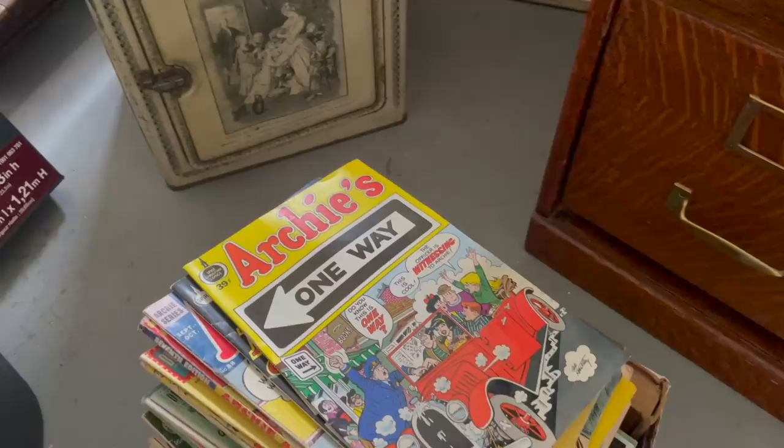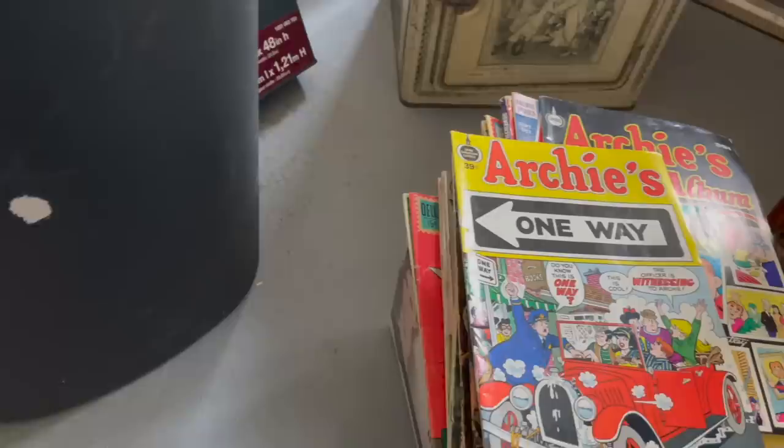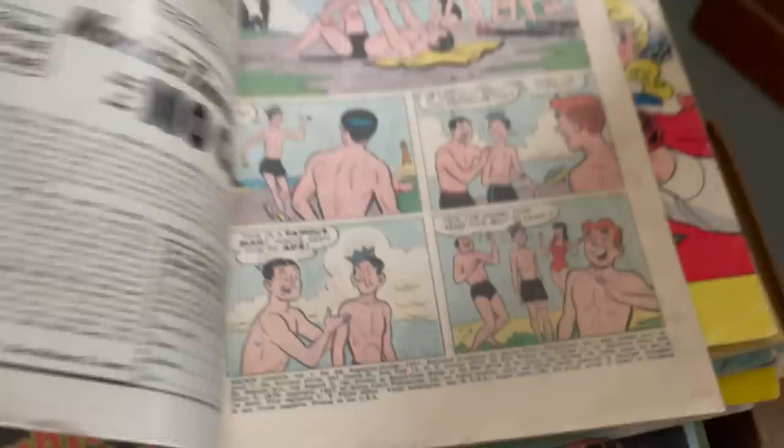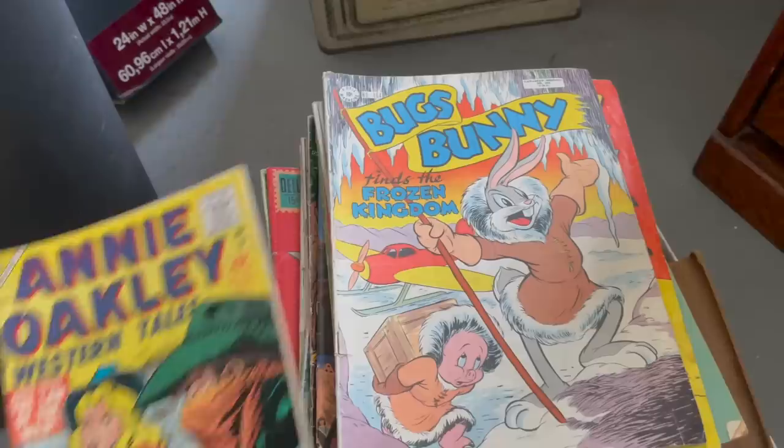It's always fun to find a stack of comics, especially when they go back this far. That one's not as old — that's a Spire Christian comic where they had the rights to use Archie for a while. But these older ones are 10-cent comics going back to the 1950s. It says right there: 1957. So nice early Archie comics. Bigly Archie's seventh annual edition. Woody the Woodpecker, Annie Oakley — all of these are just excellent early comics.